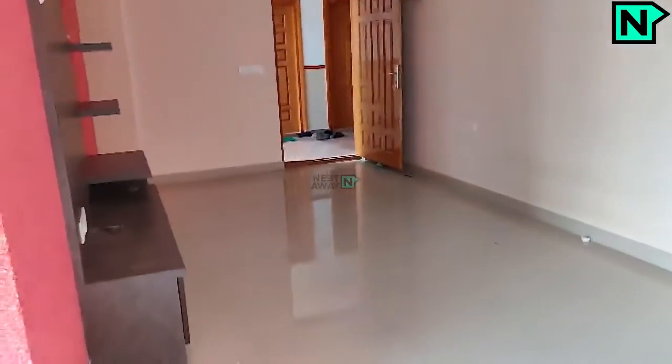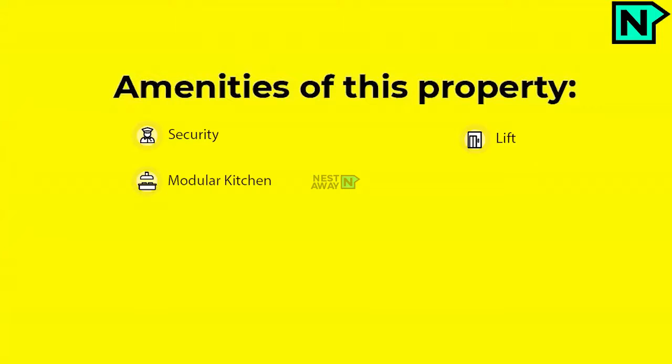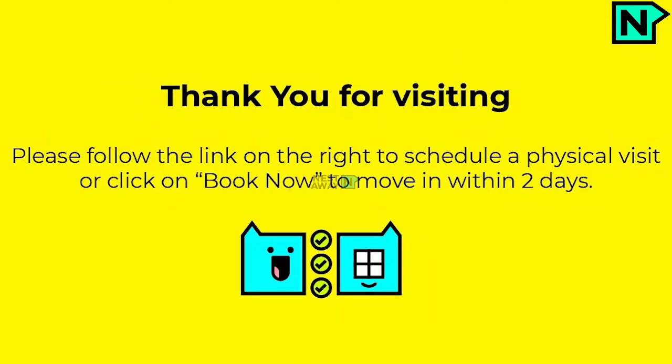This is bedroom one. You can move in within 2 days.